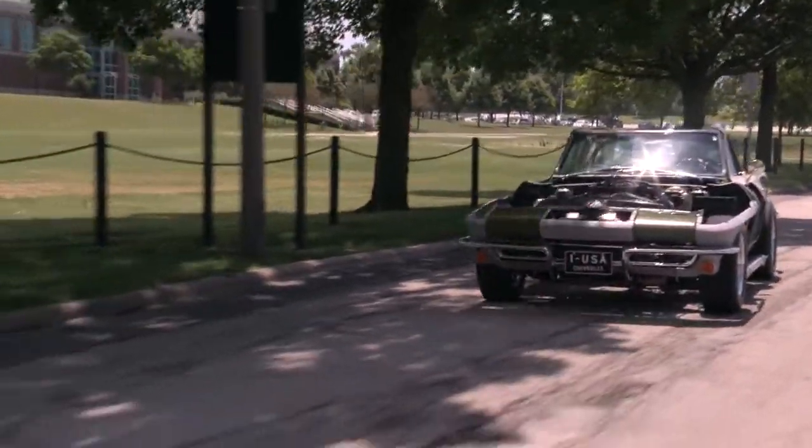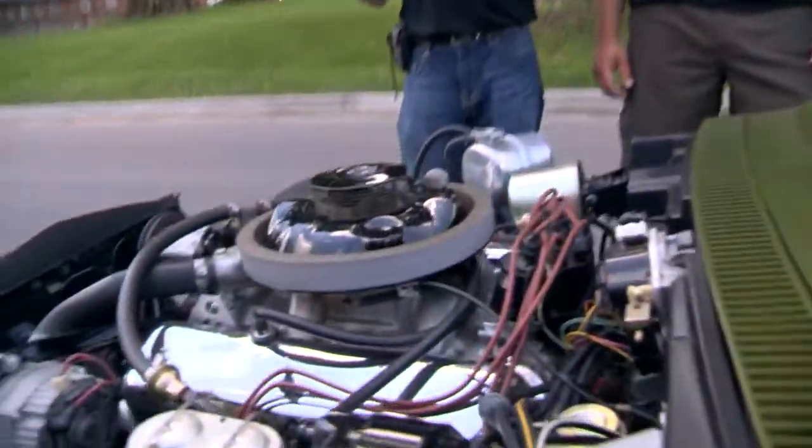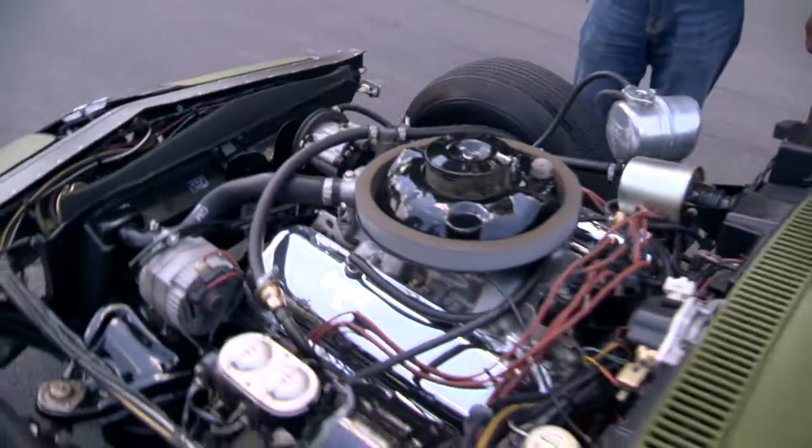But this car is kind of close to my heart because knowing it's a factory 69 LD8 — one of 116 produced, 99 four-speed cars, 17 automatics. This is a black-on-black, which is probably the most desirable color combination to any collector.